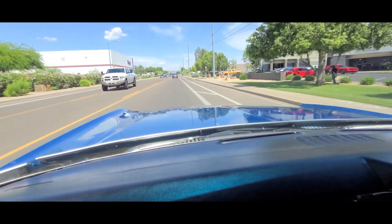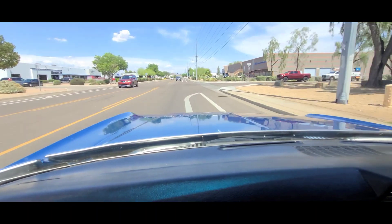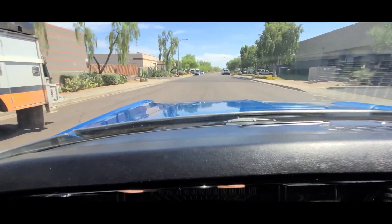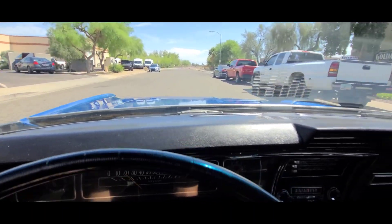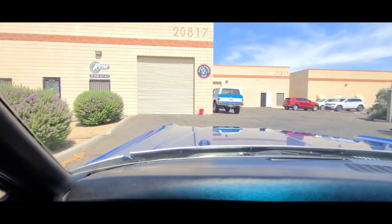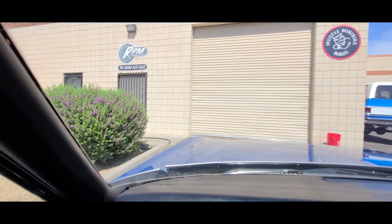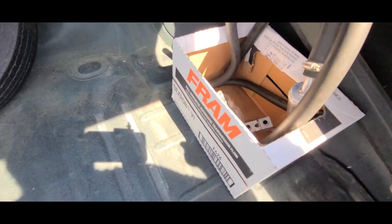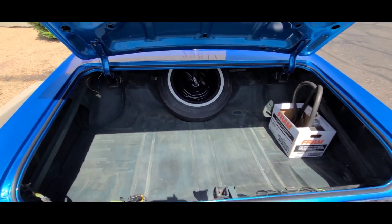Gets up and goes pretty good. Shifts tight. It's just an honest car. The trunk is rock solid — original trunk pan, nothing patched or welded up. Here's the extra set of parts for the air conditioning that goes with it — that's what was kind of rattling when we were driving. It's also got a spare tire, jack, and a lug wrench to go with it.